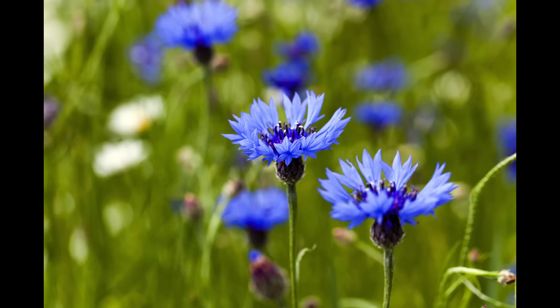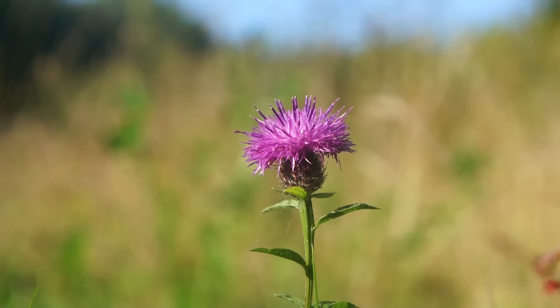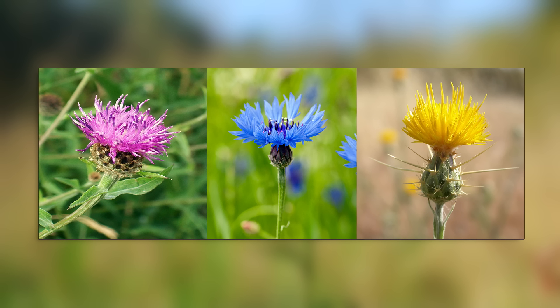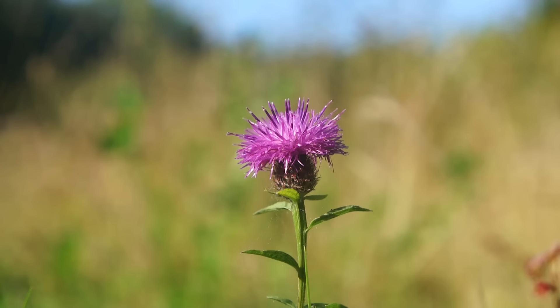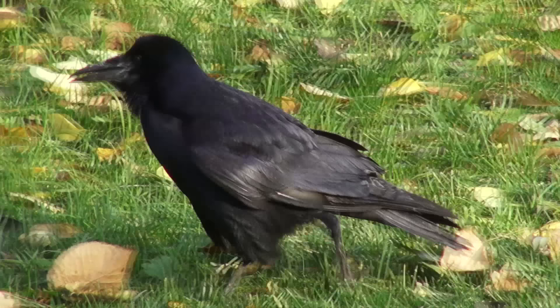Knapweed has many colorful siblings within its genus. One is the cornflower - a special blue variety known as the button of the bachelor, worn by men to advertise their availability. Another relative is the yellow star thistle. All three belong to the genus Centaurea, which was named after the Greek mythological creature Chiron - a centaur who supposedly used these knapweed flower heads to cover and heal festering wounds suffered in battle. There is a hell of a lot of history in this tiny patch of earth.